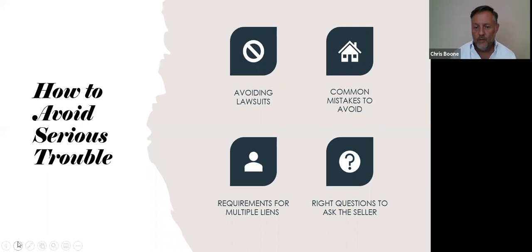Dealing with multiple liens — you need to know the first and the second. You have to get approval on both. How do you balance that? We're going to cover a lot of that in the class.